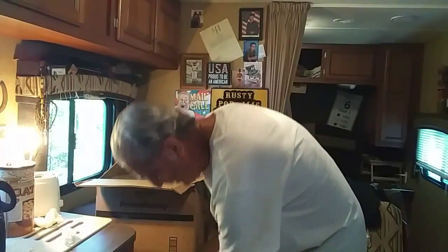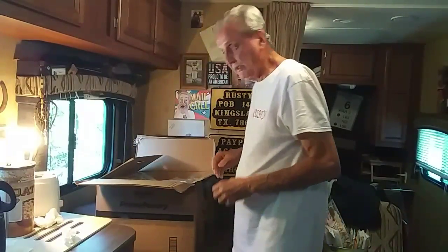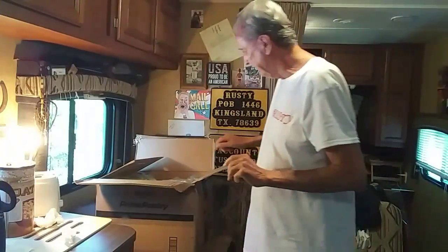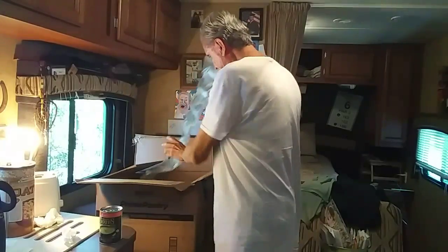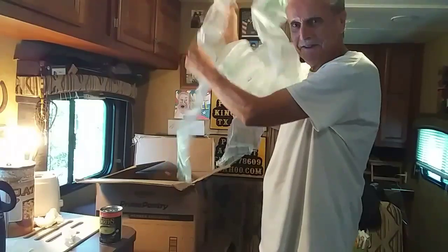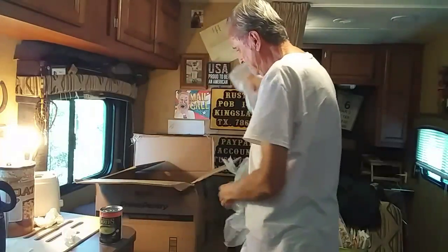I open the box and what do I see — some stuff. Knowing that this box has been tossed around, I'm hoping my stuff is okay. Here is one can of soup that I ordered, and here's some packaging. It's like an old magic trick — there's the stuff.